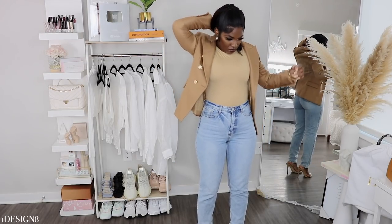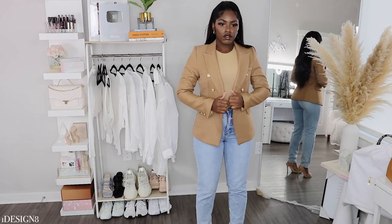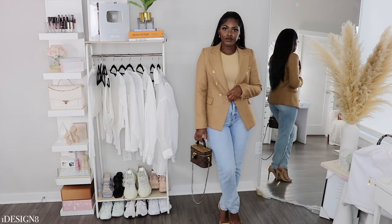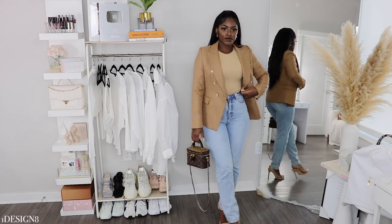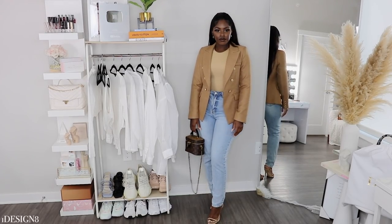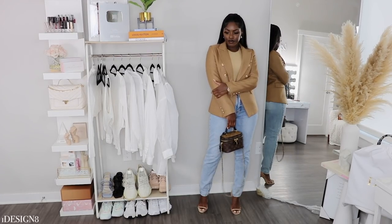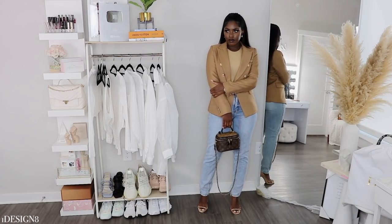I also gave you another look by adding a blazer on top. Again, it could be a dinner look, a double date look, meeting the parents, or whatever it is. I think it's super cute. I love the colors I have going on. You can also add a medium to darker wash jean to really make those colors pop. Up to you, sis — but I'm here for everything. Super cute!